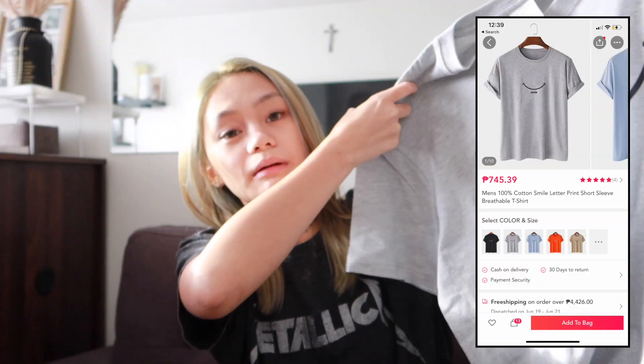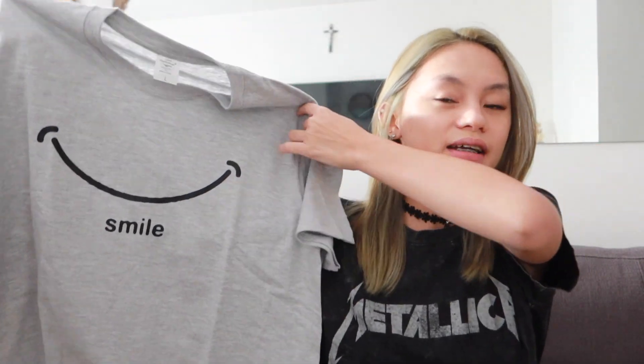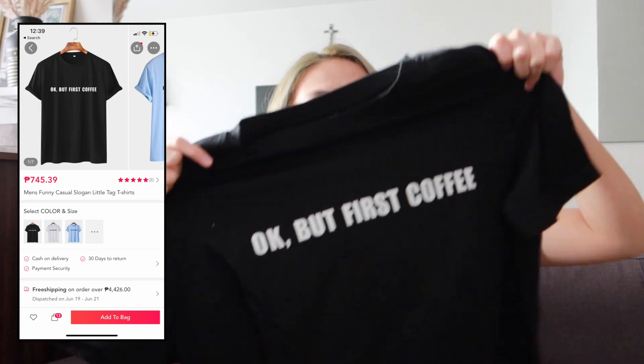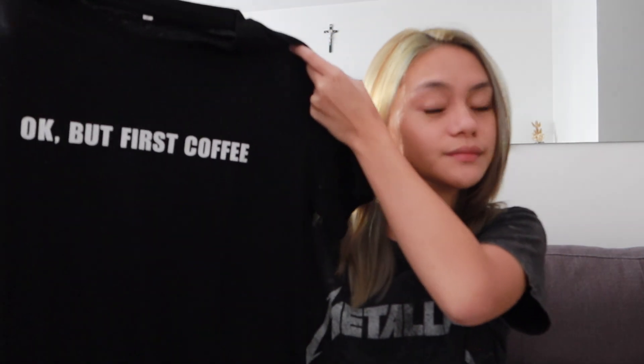The first three tops are my picks and the rest are my sister's. My first pick is this plain gray shirt in size large — the print just says 'Smile.' My second pick is a shirt that says 'Okay But First Coffee,' which I super love. I'm such a coffee fan. This one is in size small from the men's section.